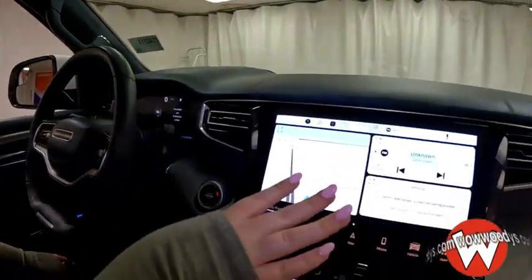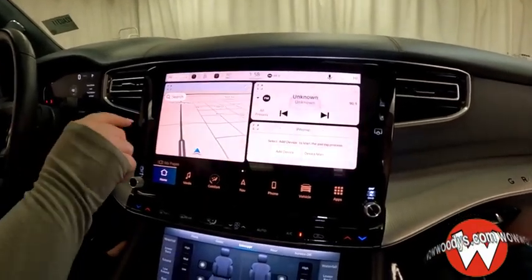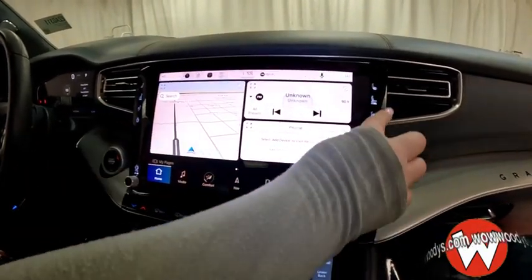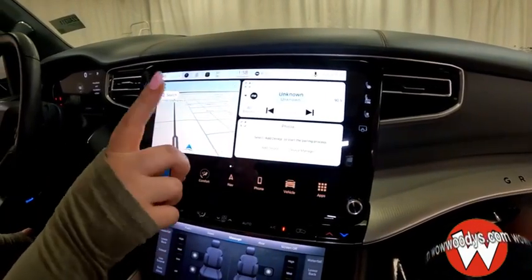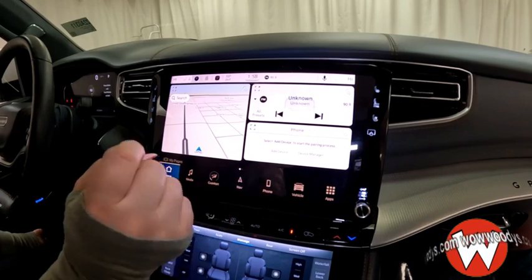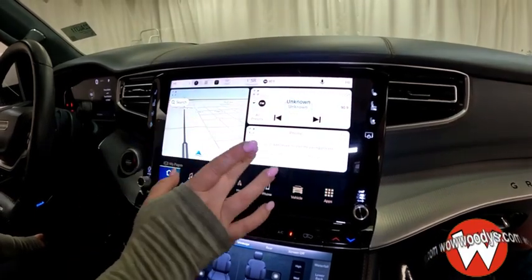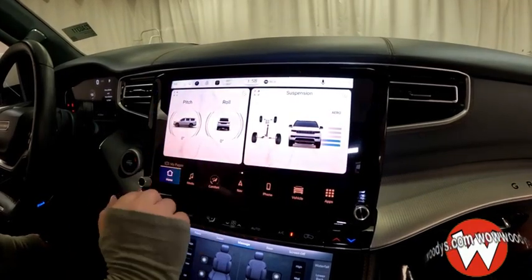You have a massive 12-inch UConnect media touchscreen. You have your heated and cooled seats and heated steering wheel controls on both sides for driver and passenger. Your main screen gives you three options: navigation, radio, and phone connections — super nice. You can also slide over to see the off-road pages showing your suspension and your pitch and roll.